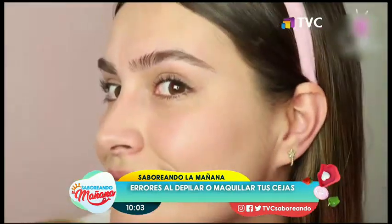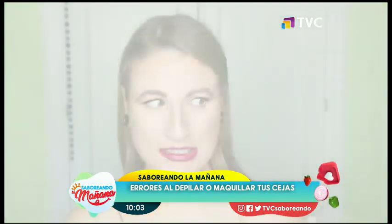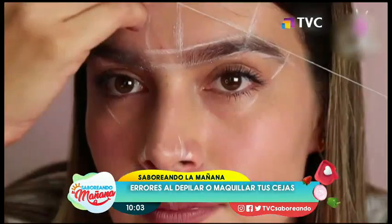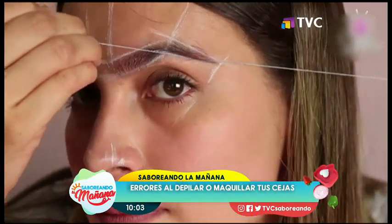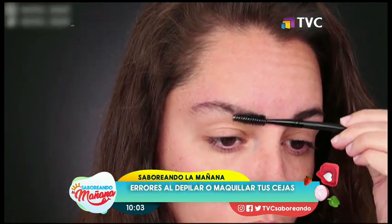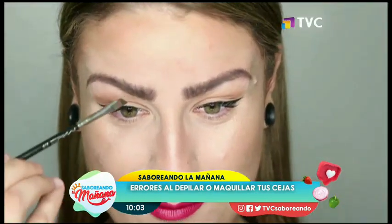Número 3: arquearlas mucho. Toma nota, pues las cejas con forma redondeada hacen lucir tu rostro más suave y joven. Las ascendentes como los Foxy Eyes crean un efecto lifting, y las anguladas le aportan un estilo sexy a tu look. Sin embargo, si estas últimas las trazas demasiado triangulares en los extremos, le darás dureza a la cara, lo cual te hará ver mayor.